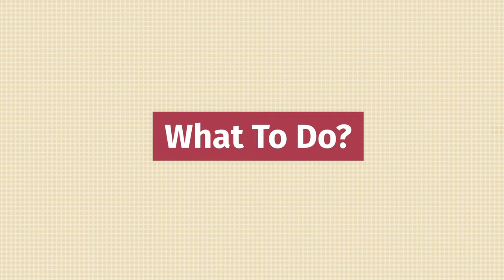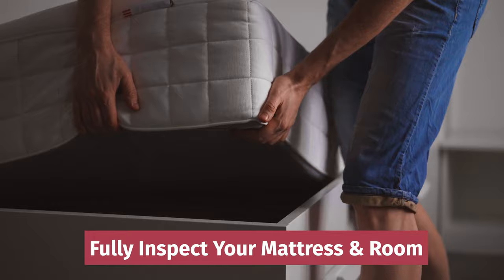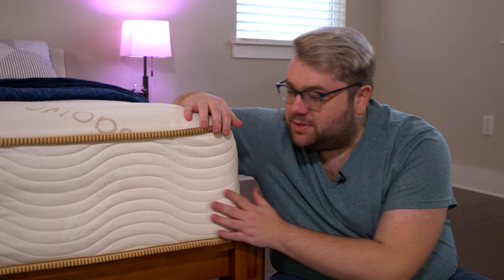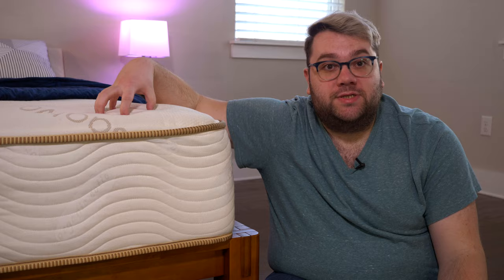So you've identified that you have an infestation, you've called pest control, and unfortunately they can't be there the same day. Here are some tips and tricks you can do to help mitigate the spread of the infestation before the pros arrive. Number one is to fully inspect your mattress or your room for the source of the infestation. Bed bugs love to hide, so be sure to examine every nook and cranny in your mattress or your room to find where they are. It can be either in your mattress itself, a box spring if you have one, or a frame if it has places to hide.